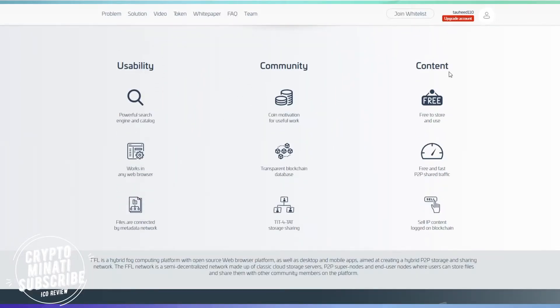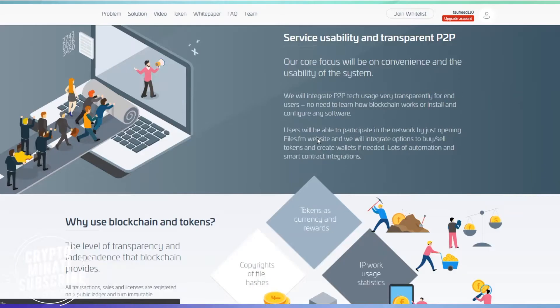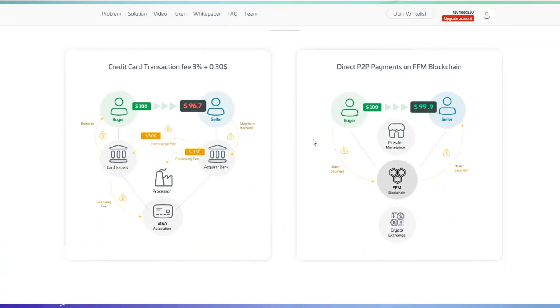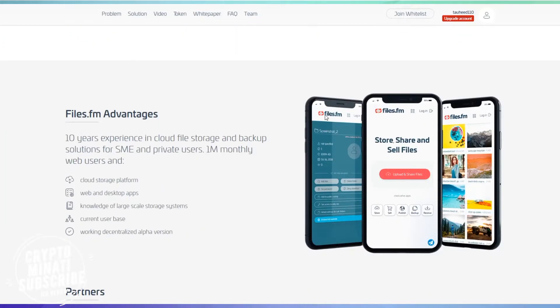Here are the three main pillars of Files.fm. We will also discuss the price of the FFM token, total supply, and allocation in our next video where we review the white paper. Overall this is a very good ICO. Internet users total 4.1 billion — 54% of the whole world population of 7.6 billion people — with 400 million potential FFM users.